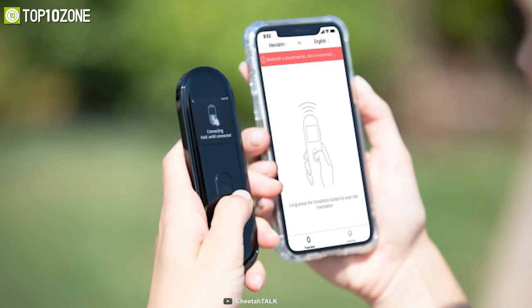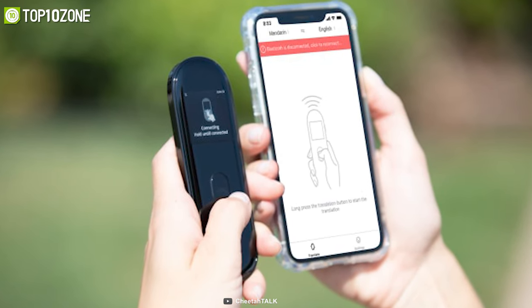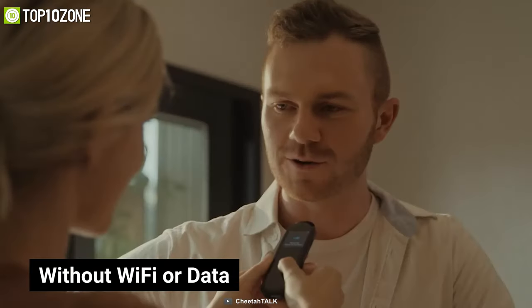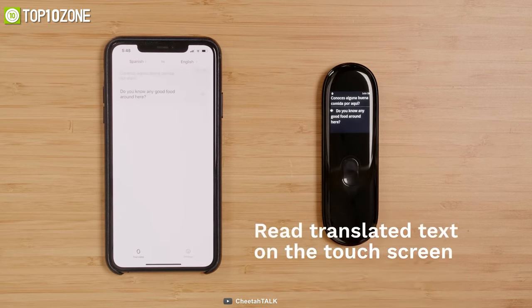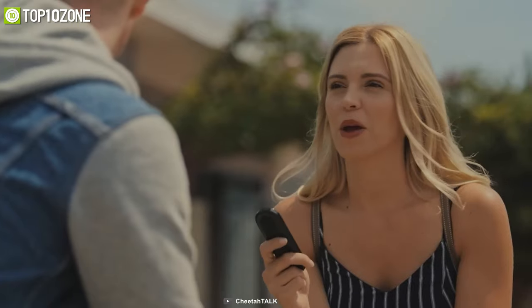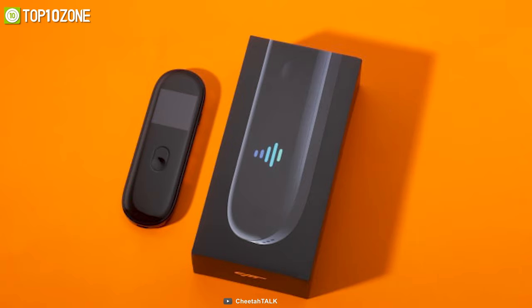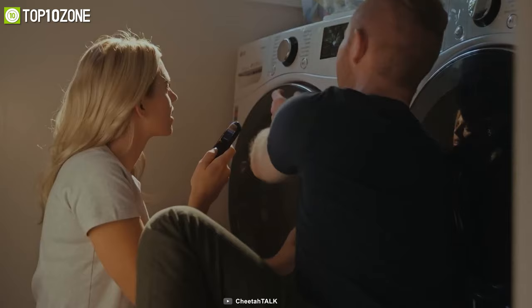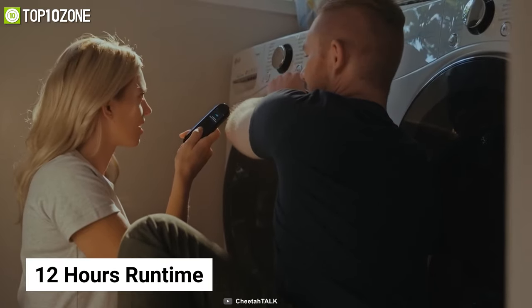Cheetah Talk Plus makes communication more convenient for your off-the-grid adventures — whether you're camping or backpacking, you can access translations anytime without Wi-Fi or data. You will also be able to see your voice translated as text on its LCD touch screen, keeping track of conversations and verifying translation results. Its high-capacity 1000 mAh battery gives you 12 hours of continuous use.